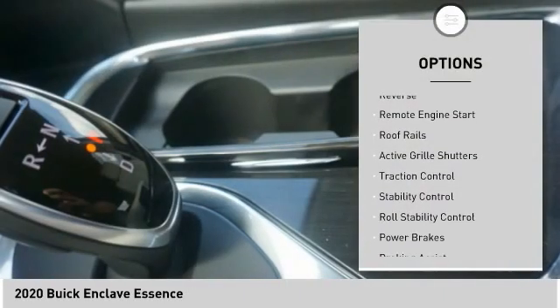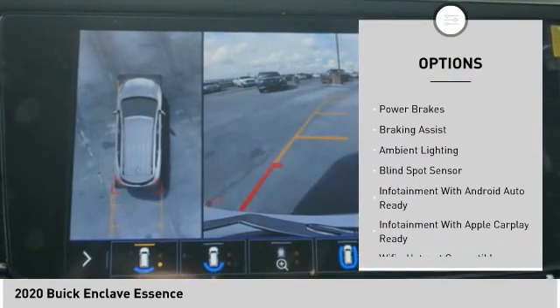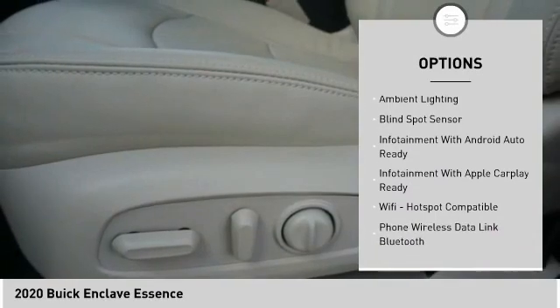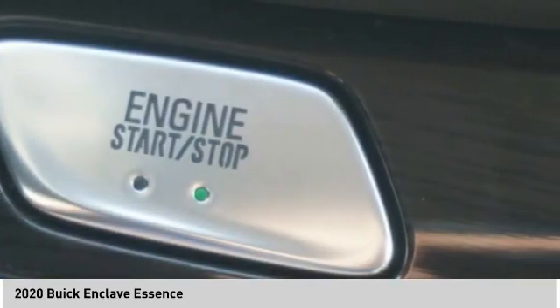Power windows with safety reverse, remote engine start, roof rails, active grille shutters, traction control, stability control, roll stability control, power brakes, braking assist, ambient lighting.